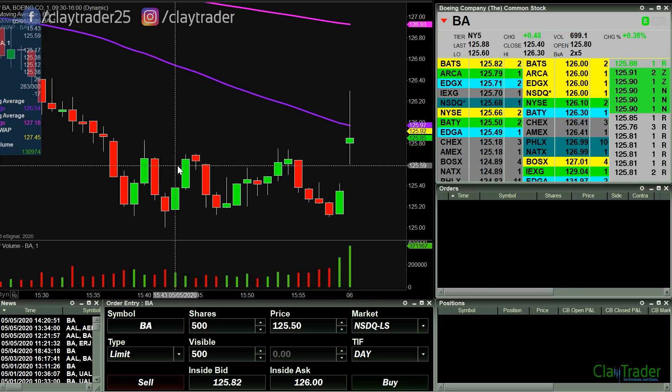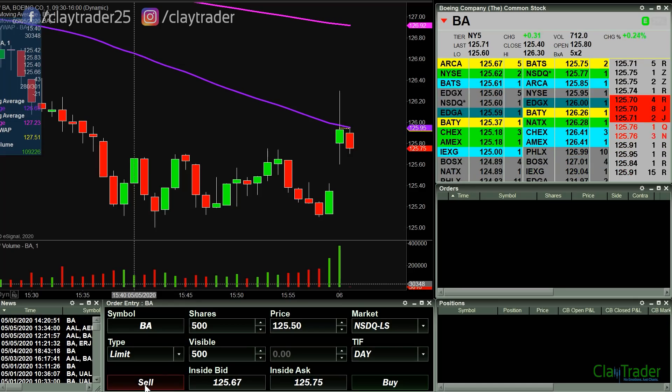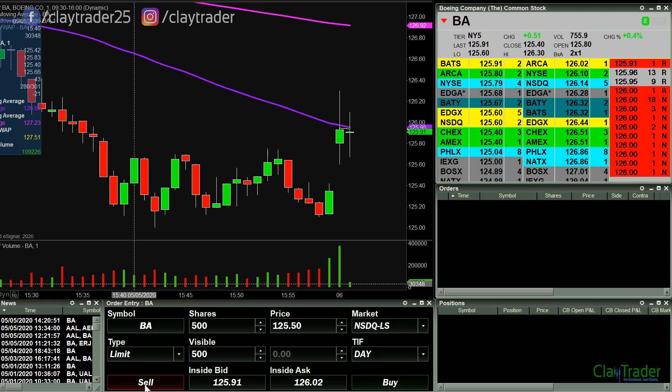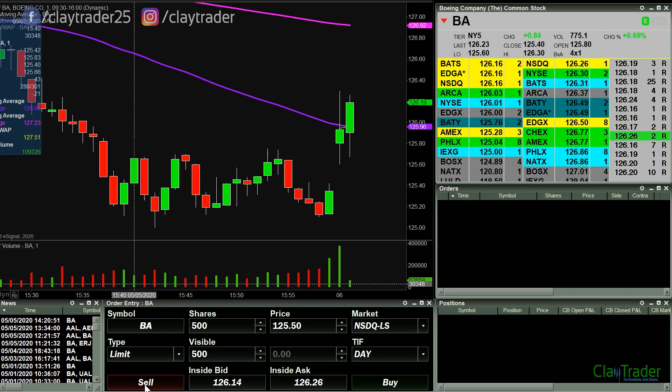I'm watching BA here for a potential break of 125.50. As of right now, consolidating out here a little bit. Markets are actually pulling back right now, but BA, as you see here, is not only holding strong but it's actually going higher. So I will keep an eye on it.